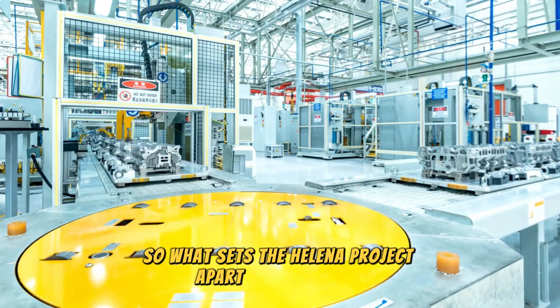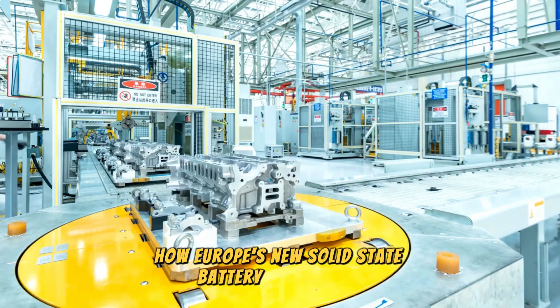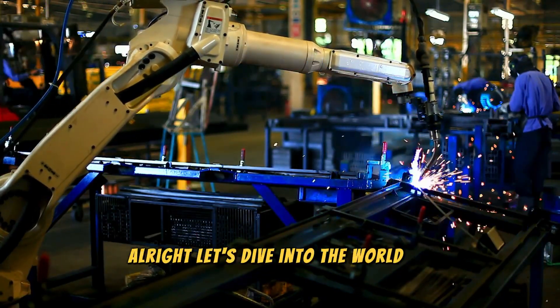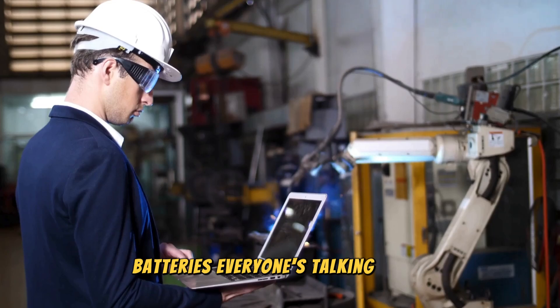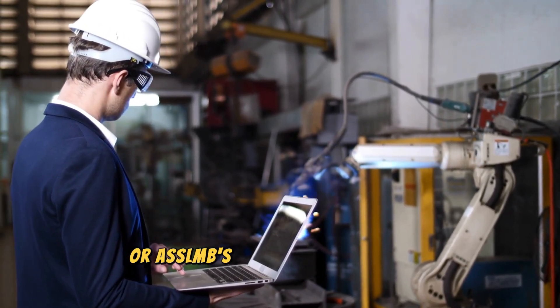So what sets the HALINA project apart from the rest? Join us as we discuss how Europe's new solid-state battery technology just shocked the EV industry. Let's dive into the world of these super-hyped batteries everyone's talking about: all solid-state lithium metal batteries, or ASSLMBs for short.